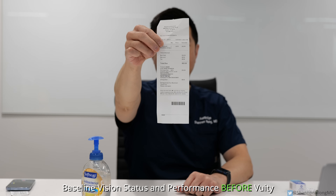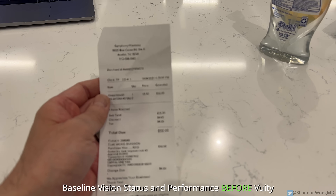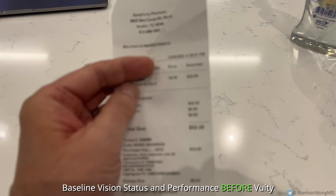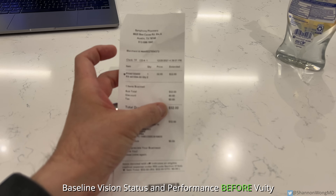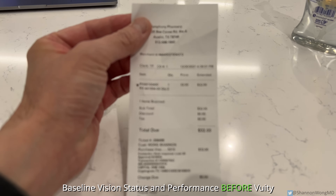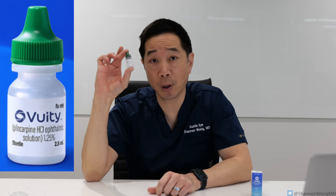Can I read a receipt from my left eye? When I hold it out, I can guess at the font that's in bold. I can read that this says $32, but I'm not 100% sure of the smaller font. So how does Vuity actually work?